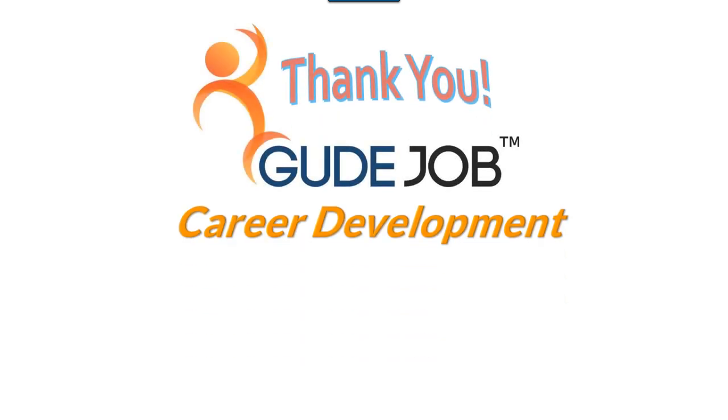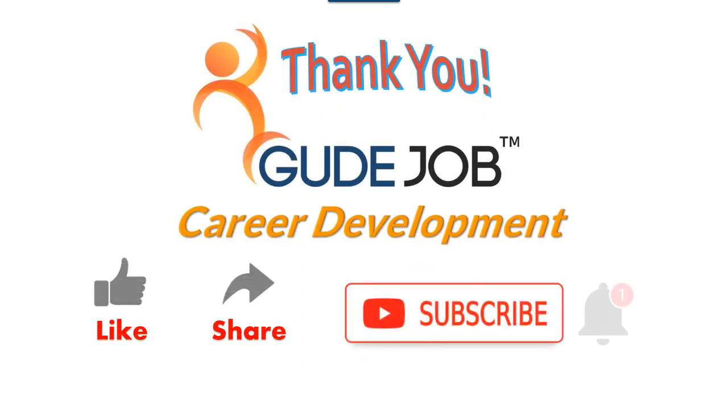All right, so I just want to say thank you very much. This is Good Job, Your Career Development Site. If you like this, go ahead and click the Like button, share this with someone, and click Subscribe and the Bell notification. We will see you in the next video. We appreciate your time. Everything's a job, so do a good job. Have a great day.